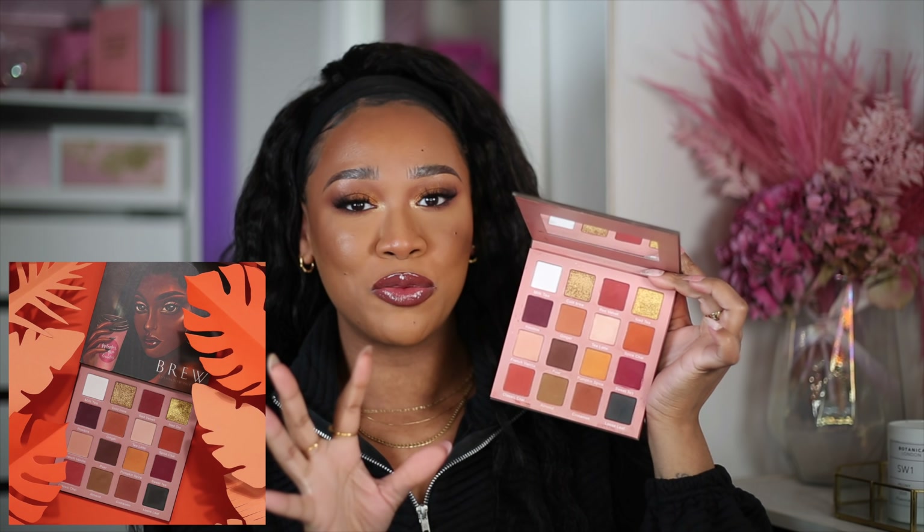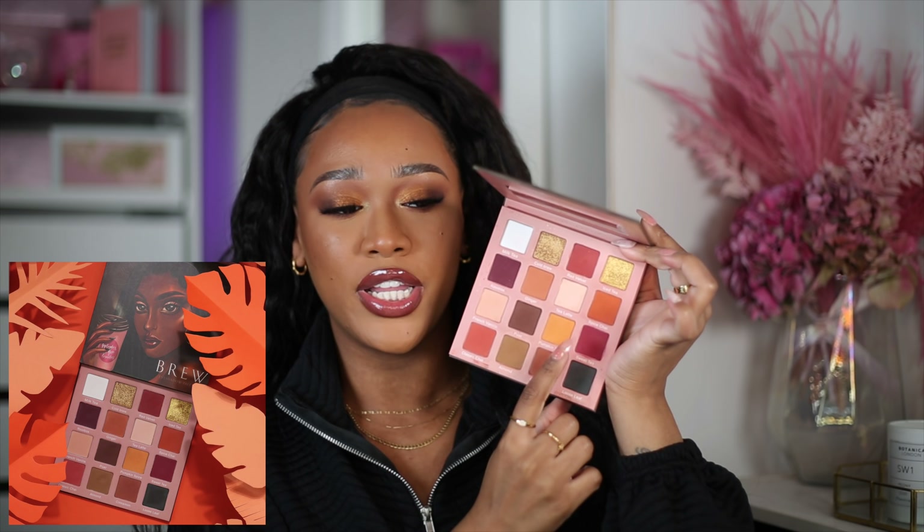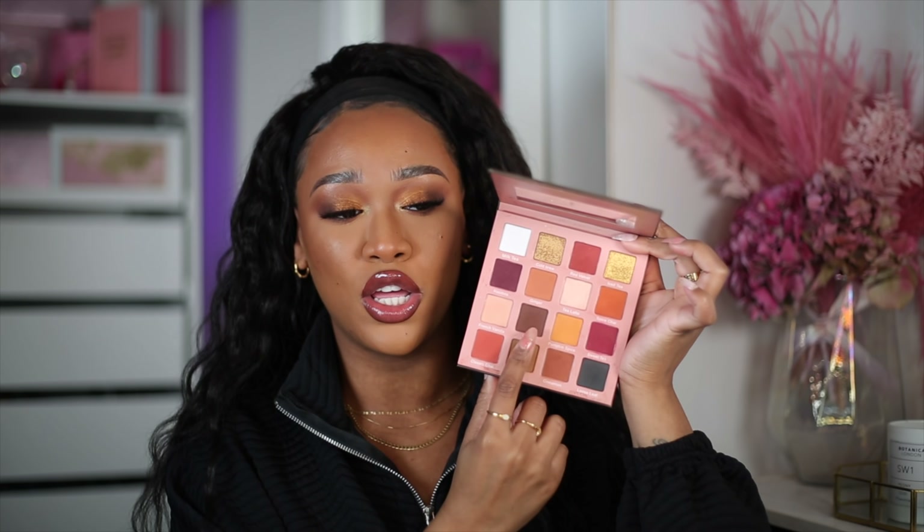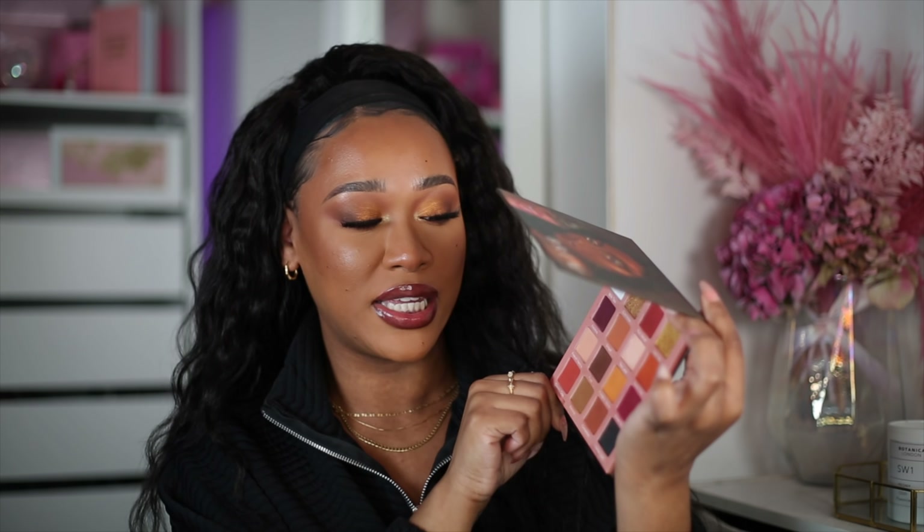Another favorite is the September Rose Brew eyeshadow palette. It has so many beautiful neutrals that work for everyone's skin tone. It does have a little pop of color — a burgundy and an orange — plus a yellowish mustard, but I still consider those neutrals because you can tone them down depending on what you blend them with. The shimmers are enough; you can pair either one with any of the mattes. The quality is absolutely beautiful. Every time I want to do a neutral look I have to stop myself from reaching for this one.